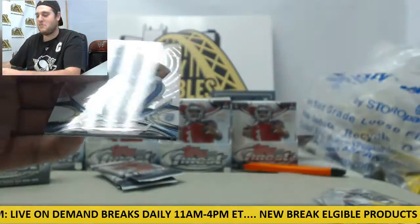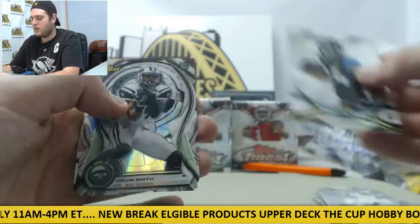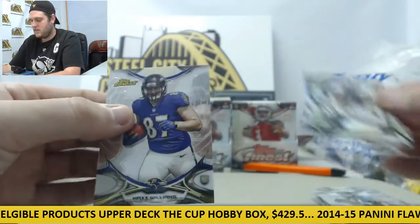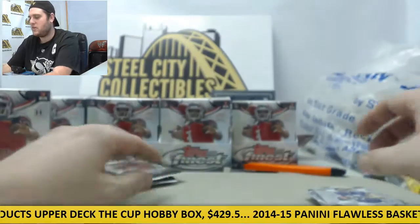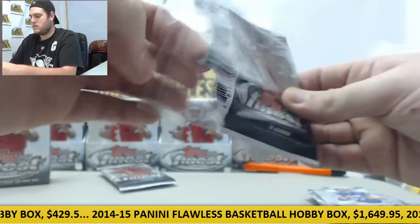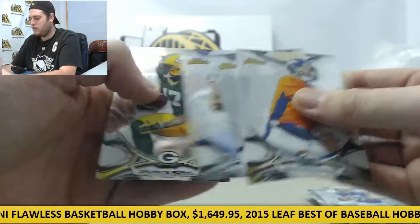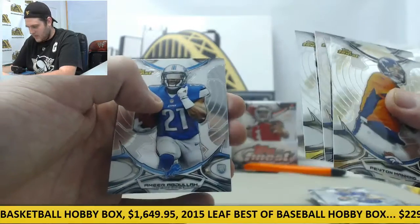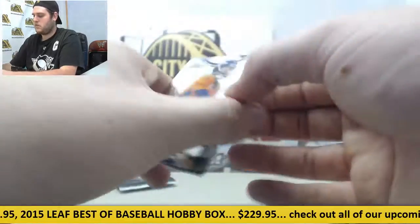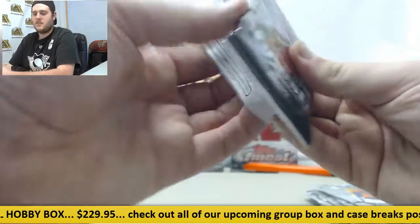David Cobb rookie card. Matt Stafford, TJ Yeldon rookie card. Devin Smith on the die cut rookie. Max Williams rookie card — a lot of rookies in there. Peyton Manning. Tyler Lockett rookie, Donta Moncrief, Devontae Adams, and Amir Abdullah rookie card. Let's see what we got — that's a good way to start with the Jameis Winston right off the bat.